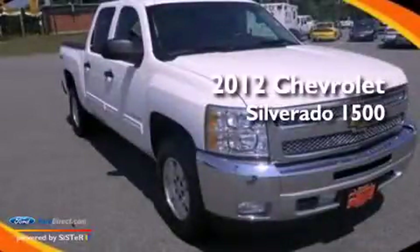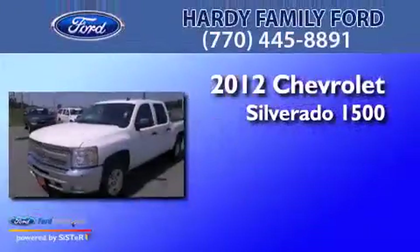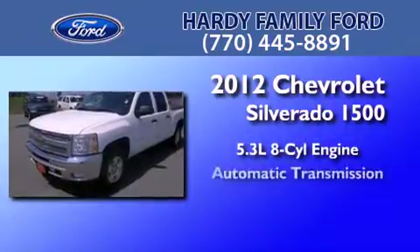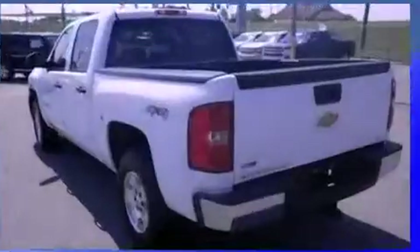This is a 2012 Chevrolet Silverado 1500. It has a 5.3-liter eight-cylinder engine, an automatic transmission, and four-wheel drive.